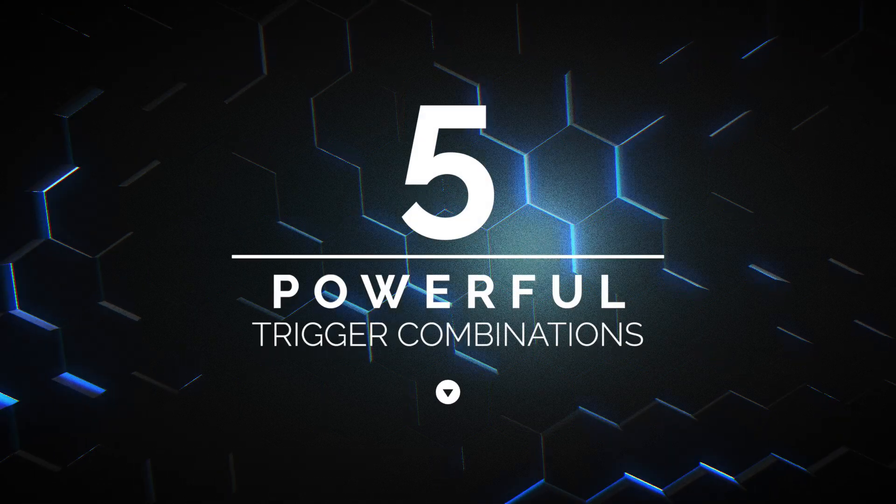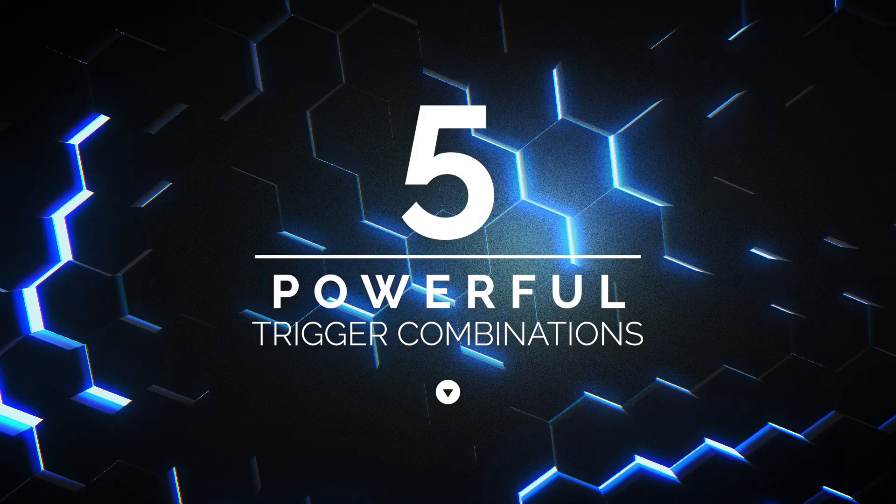Here are five trigger combinations you can use to set up creative yet powerful automations.